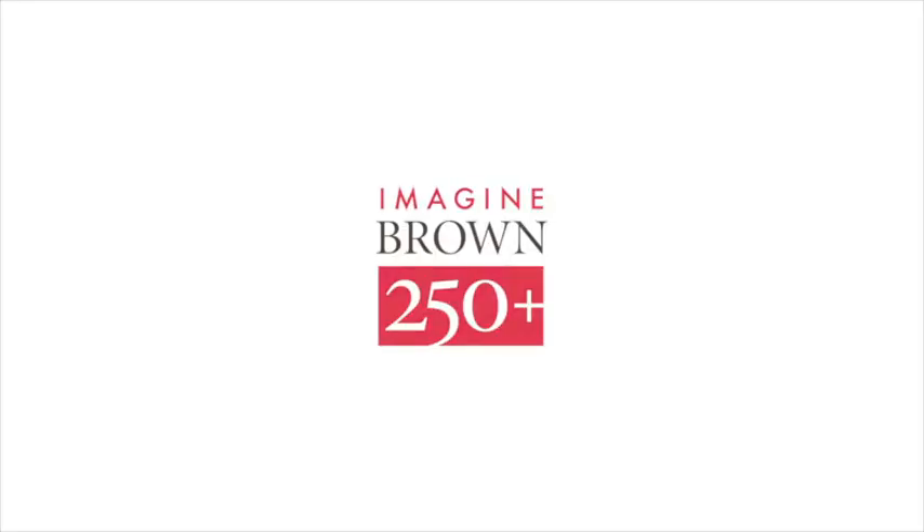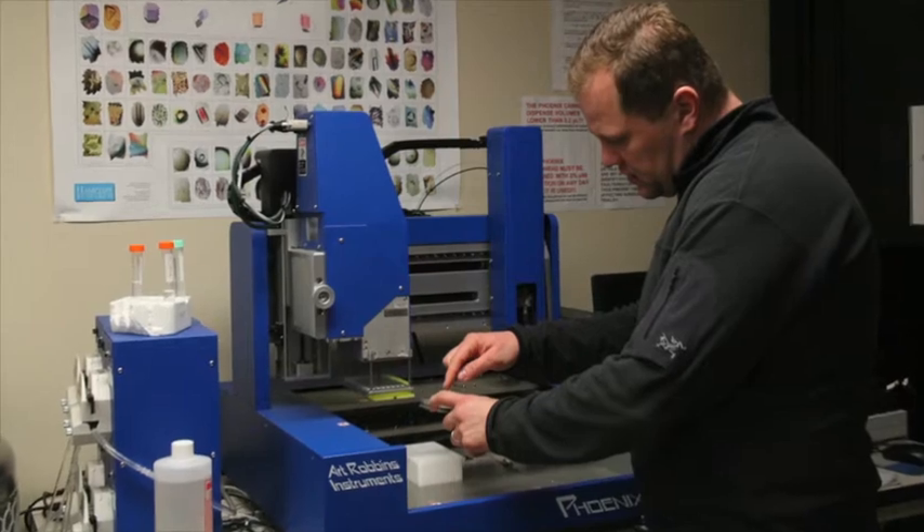I can't sit my whole day at a desk. I need to work with my hands. Creating something in a laboratory atmosphere is actually a fun part.